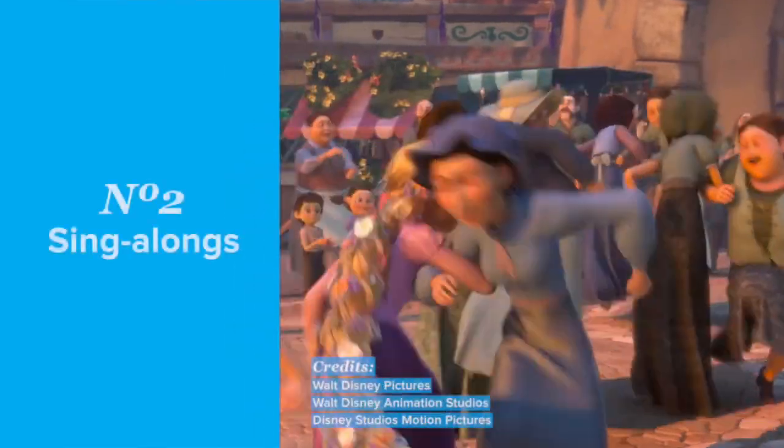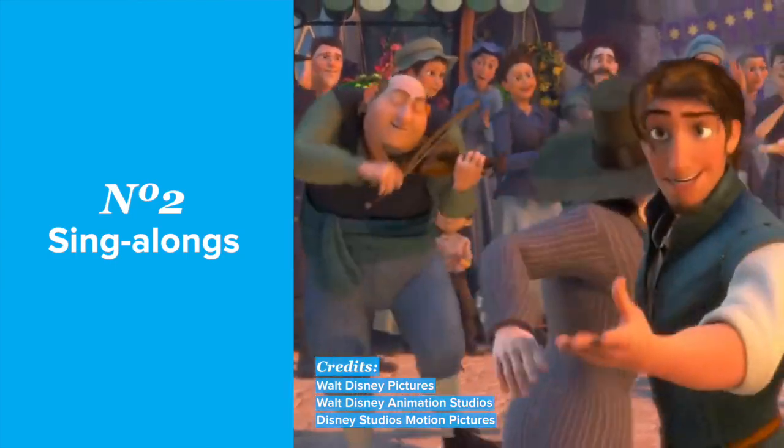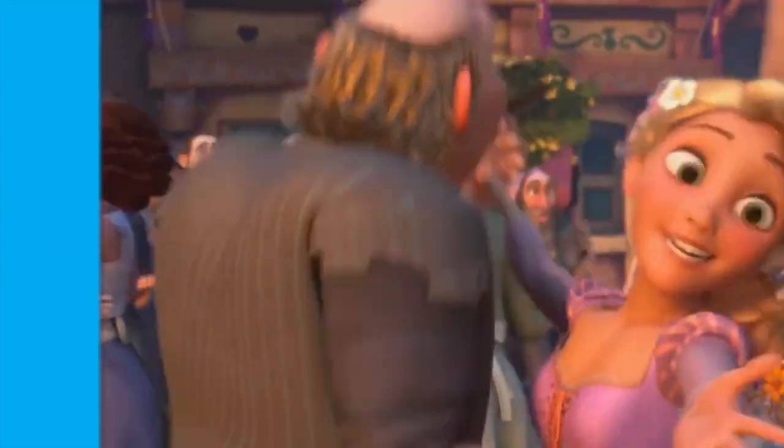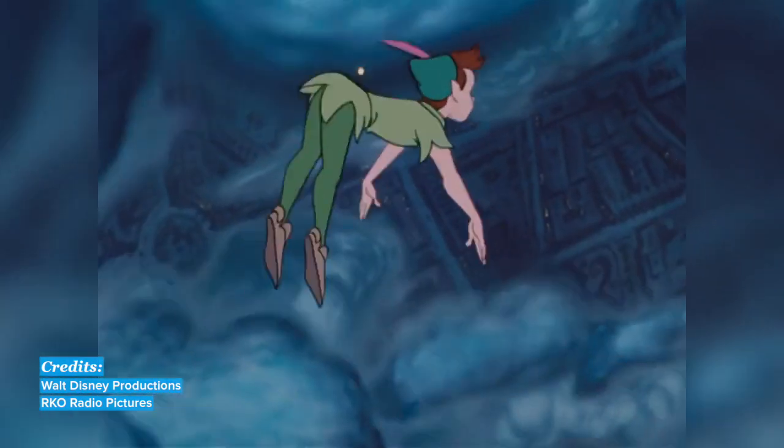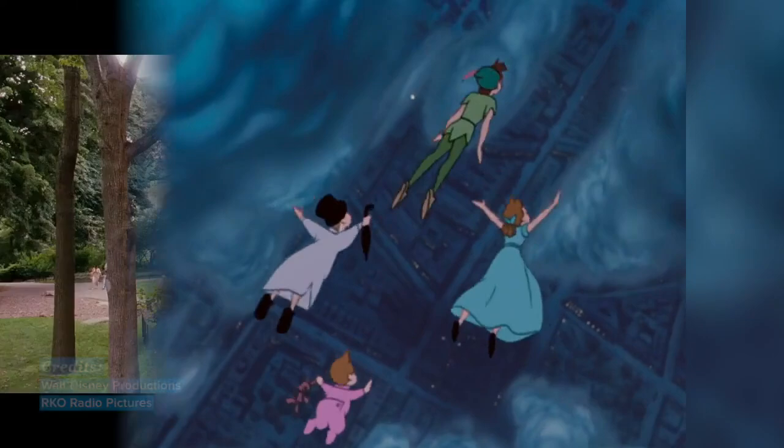Number two: sing-alongs. Disney movies often include fun songs that are easy to sing along with, so take the opportunity to practice your English pronunciation by singing with the music.